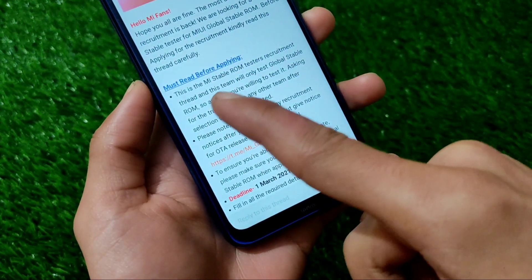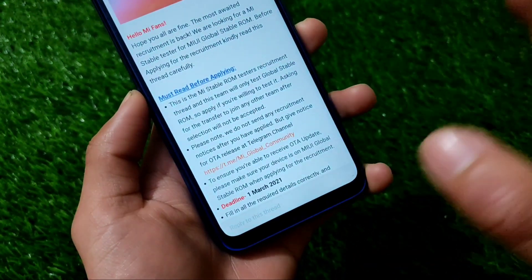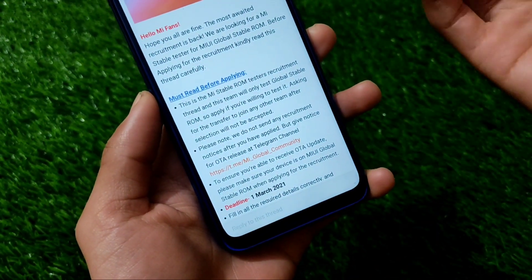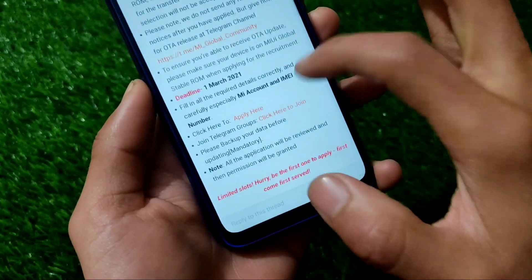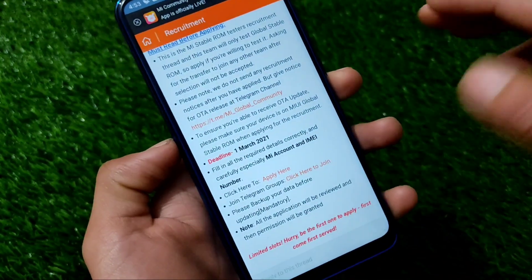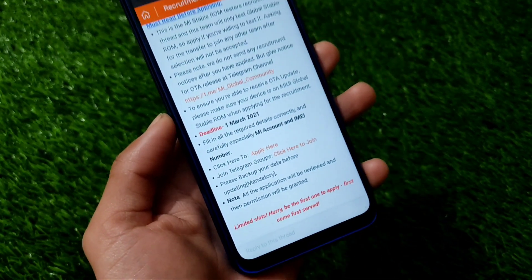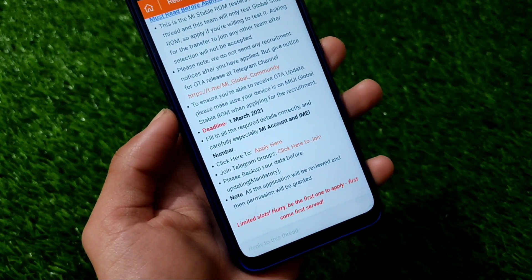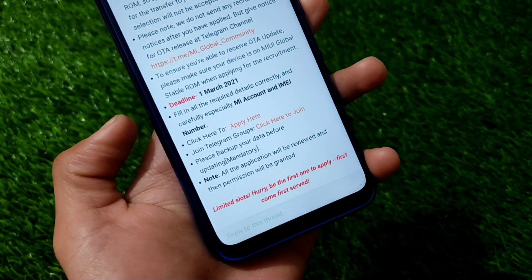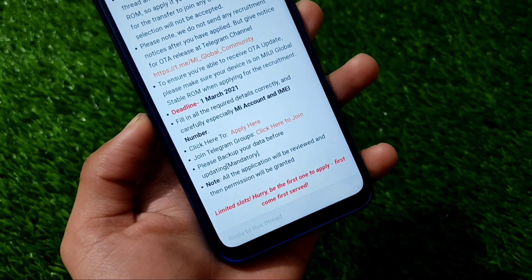This is the MIUI stable ROM testers recruitment thread. This team will only test global stable ROM, so apply only if you are willing to test it — requests for transfer to join any other team will not be accepted. To ensure you can receive the OTA update, make sure your device is on MIUI global stable ROM. The deadline for applying is March 1st, 2021, so you have approximately one month to fill this form.